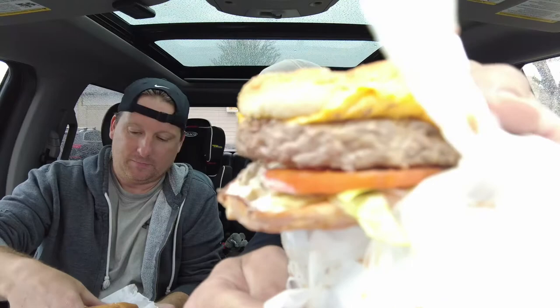Without further ado — the Choo Choo Grill burger. This is a deluxe cheeseburger with lettuce, tomato, mayo, and olives. That's how they make it, that's how we got it — standard issue olives. This thing has some weight to it, it's a half-pound patty, and as you can see, that is some big burger patty action right there.